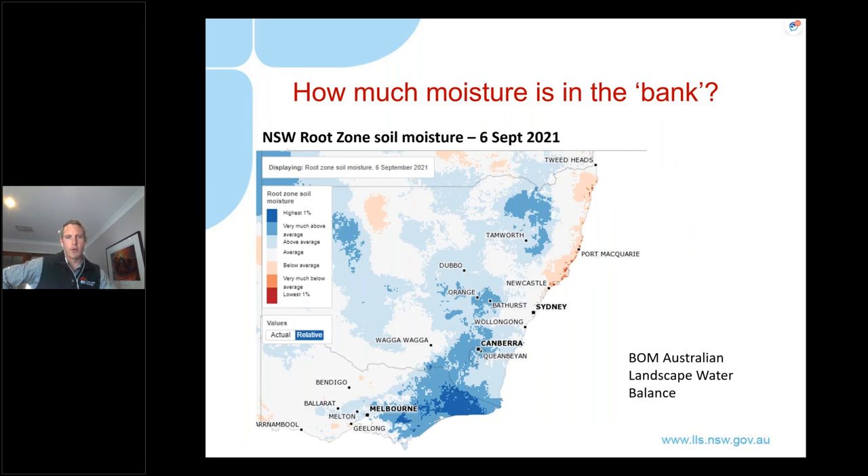So how much moisture is in the bank? This screenshot from the Bureau shows root zone soil moisture levels across the country — I've zoomed in on New South Wales. Not surprisingly, going into spring there is very good soil moisture, not just locally in the southeast corner, but right across the state there's average or above-average soil moisture across a large part of New South Wales. A very good position going into the start of spring.